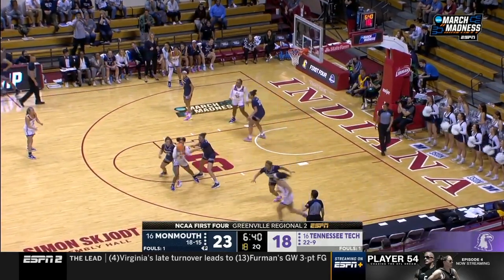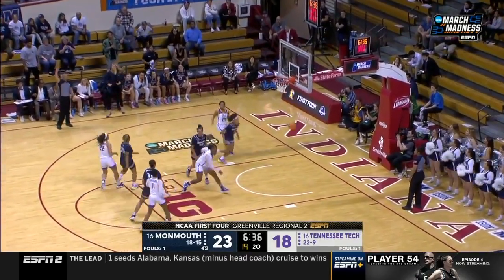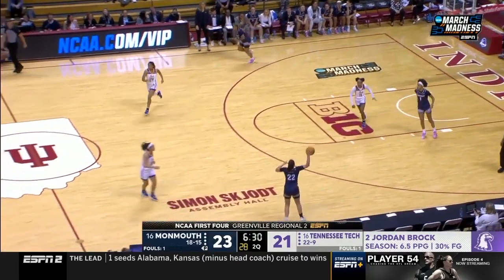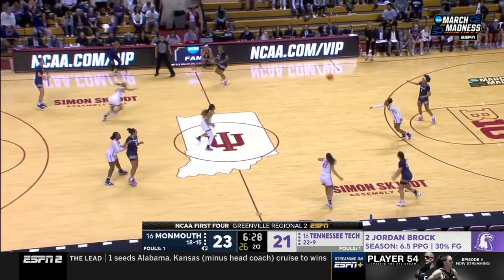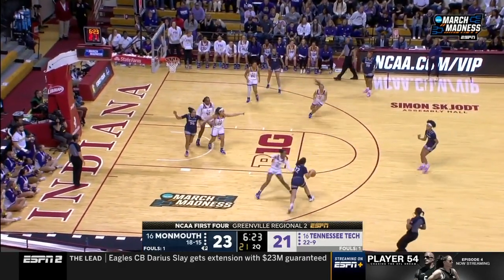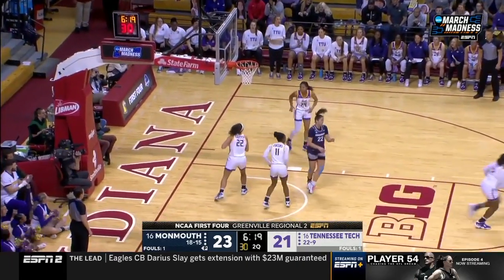Jordan Brock knocks down the three — that's the all-time leader in three-pointers made in program history. You've got to love that. Last year she went through a knee injury, sat out the whole year, thought her career was over, and got a chance to come back for her sixth year.